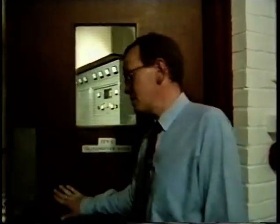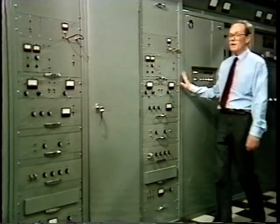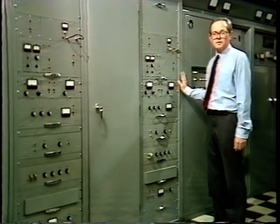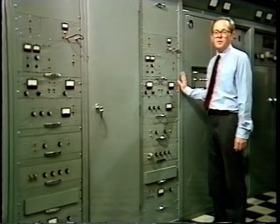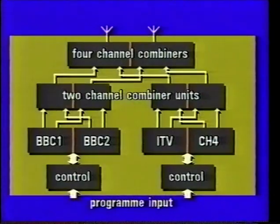The prime purpose of this building is to house our ITV and Channel 4 transmitters. The use of UHF for TV broadcasting requires 51 main stations and about 850 relays. Transmitter sites are shared with the BBC, and the present four television channels are always transmitted from the same mast.